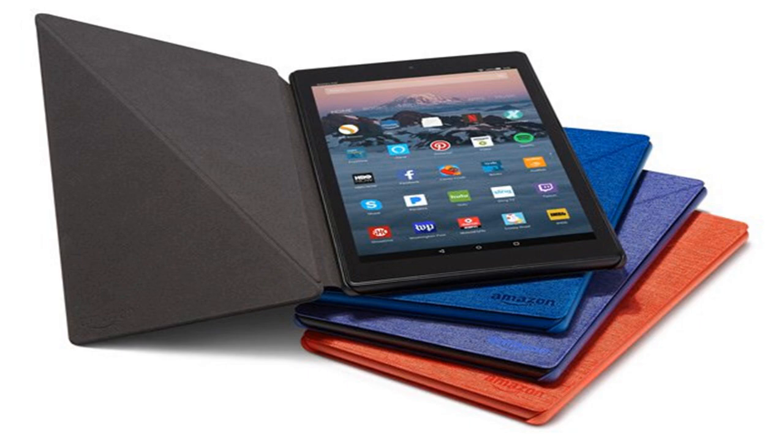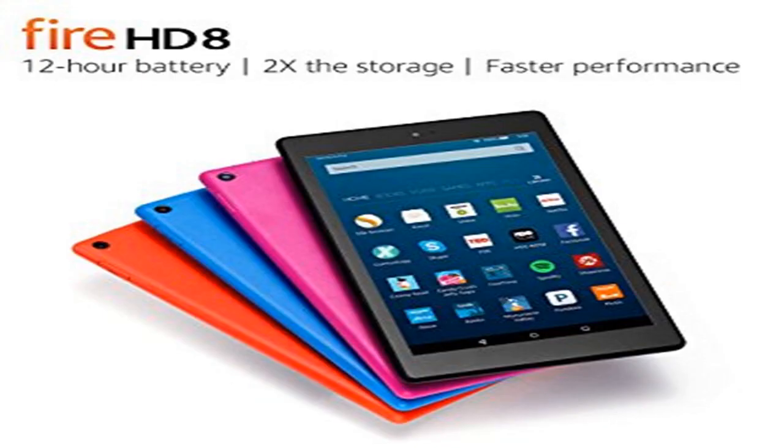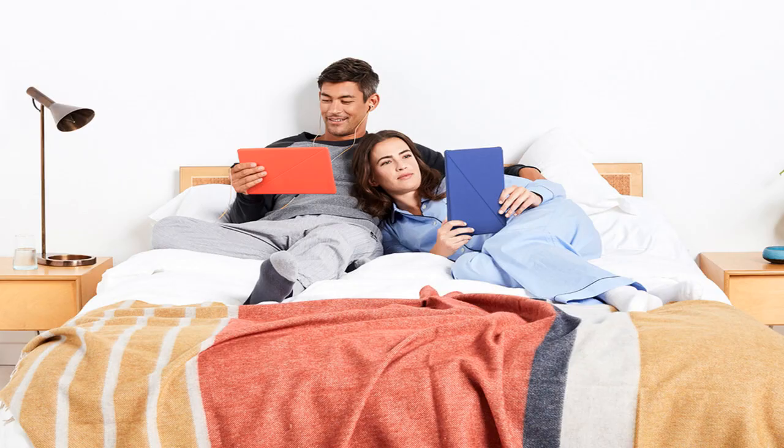The big addition on the Fire HD 10 is the expansion of Alexa. This is the only tablet in the family designed to use Alexa hands-free, whereas the Fire 7 and Fire HD 8 both require you to long-press the home button to activate it. That gives the Fire HD 10 a more fluid interface, allowing you to speak commands like "Alexa, turn off the lights" without having to touch the tablet.